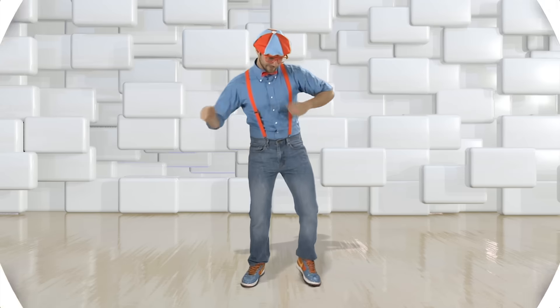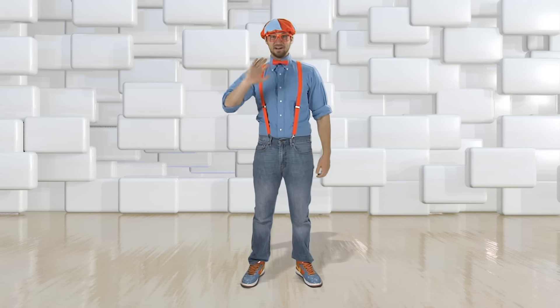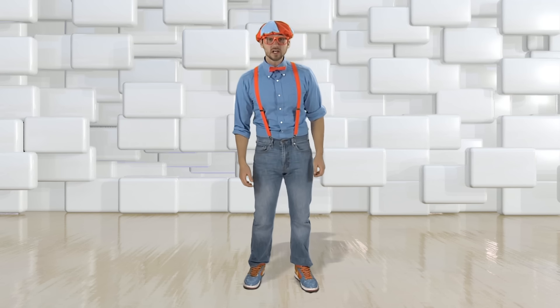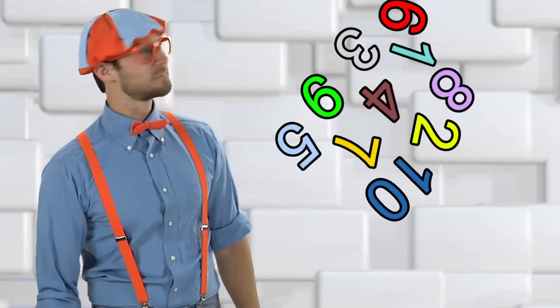Oh, hey! I was just dancing. Guess what we're going to learn about today? Yep, numbers.